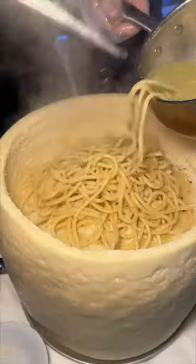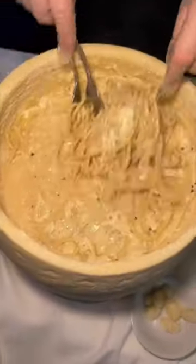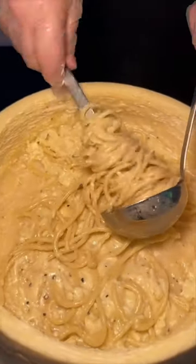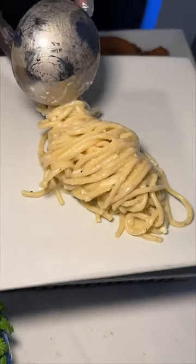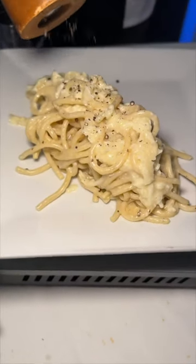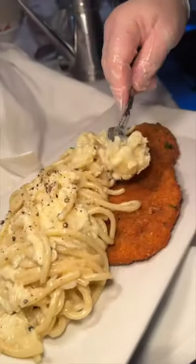House-made spaghetti gets tossed around in a giant Pecorino Romano cheese wheel with cracked pepper and olive oil, then tightly rolled up and perfectly plated. They're not shy with the Pecorino Romano cheese whatsoever. It gets even better by being served with a crispy chicken cutlet.